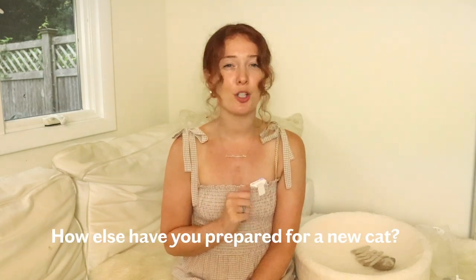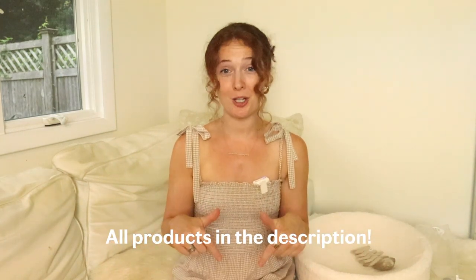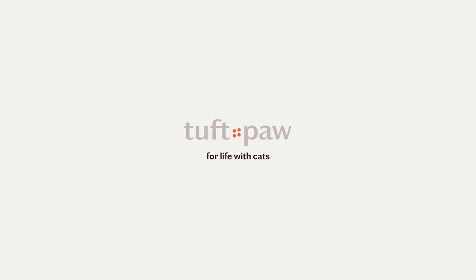We can't wait for you to welcome your new cat into your home and we hope you both bring each other a ton of joy. Thank you so much for watching — we hope this was helpful. What are some other things that you did to prepare for a new cat? We'd love to hear in the comments. You can find all of the products shown in this video in the description. Don't forget to like, subscribe, and share this video with another cat person. New videos drop every single week — we'll see you in the next one. Bye everybody!